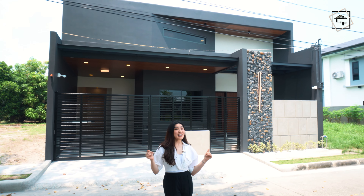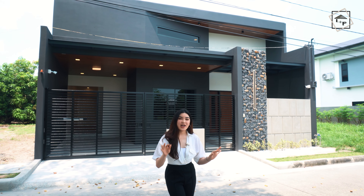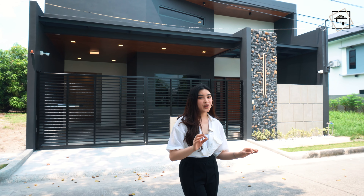Welcome to another episode here at Homepage Pampanga. This time featuring this beautifully and creatively crafted bungalow with a minimalist fashion design here at the city of San Fernando, Pampanga.